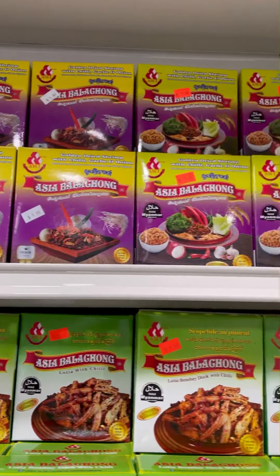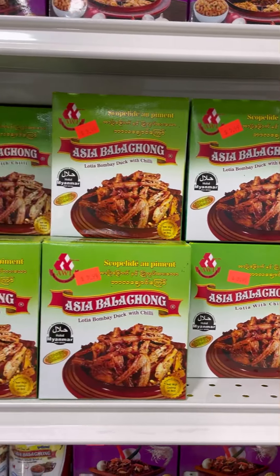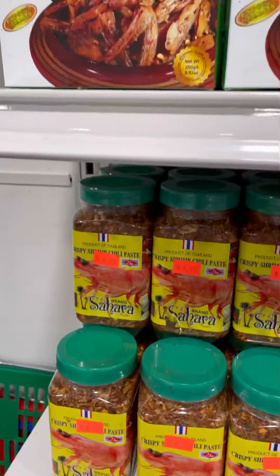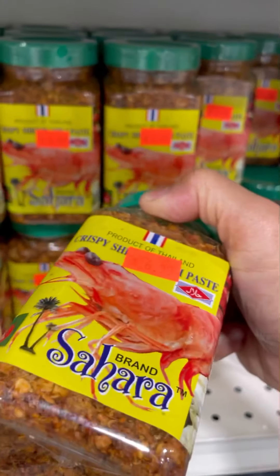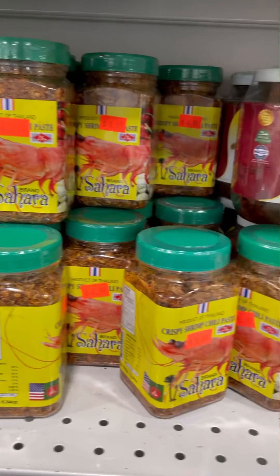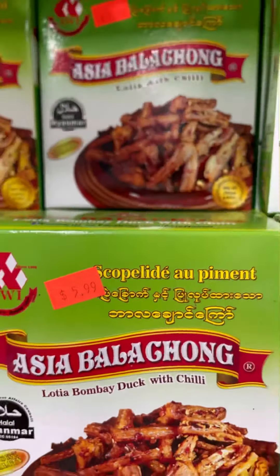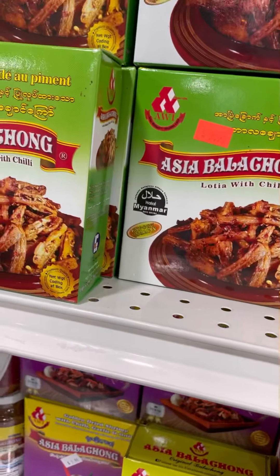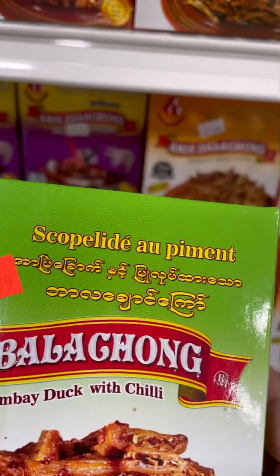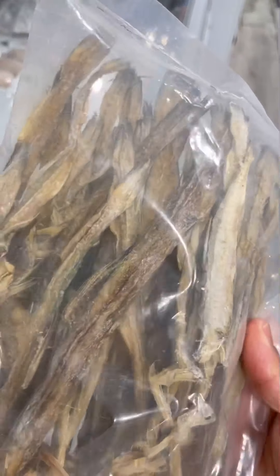My dear foodies, there's lots of interesting stuff here. When I do my cooking, I use ground fish or fish powder. Here in the Bengali store they're already packaged. Here is shrimp powder you could use to enhance jollof rice, curry, fish, or whatever. This one here says 'Bombay duck with chilies' — but it is not a duck!